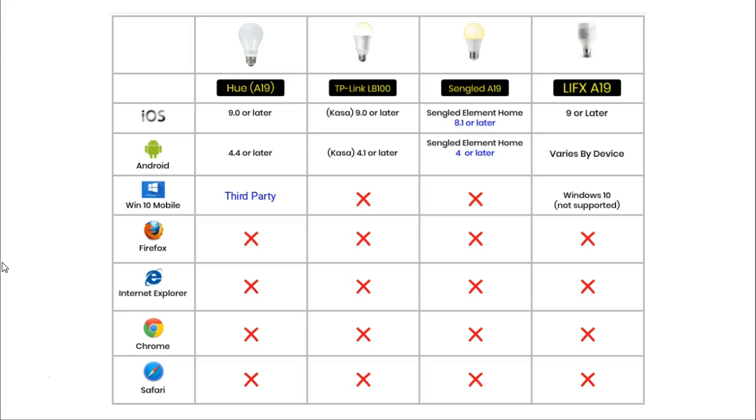Owing to the fact that so few people use a Windows smartphone, compatible apps for smart gadgets are few and far between. It is not a surprise that the TP-Link and the Sengled do not have any apps that can be used on a Windows smartphone. The Hue has an app created by a third party that can be used on a Windows phone. The LIFX have an app which can be used on Windows 10 Mobile, but they have recently announced they won't be updating it anymore. None of the smart bulbs in this comparison can be controlled using a web browser.